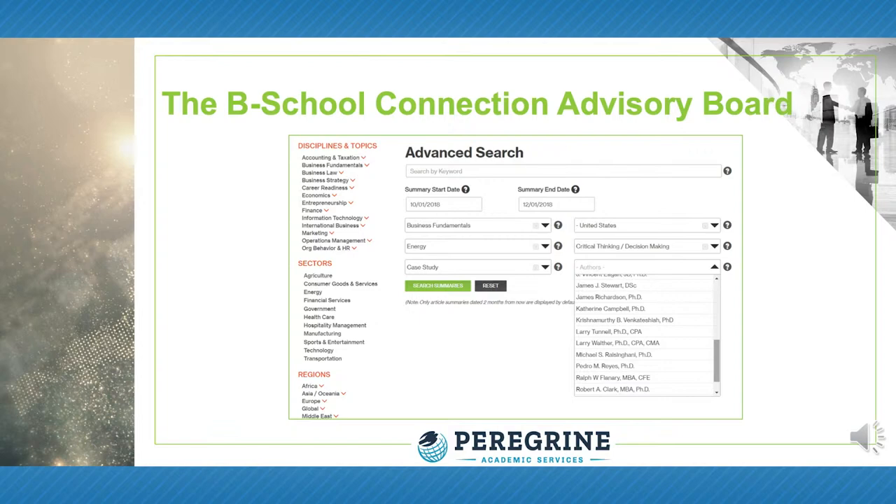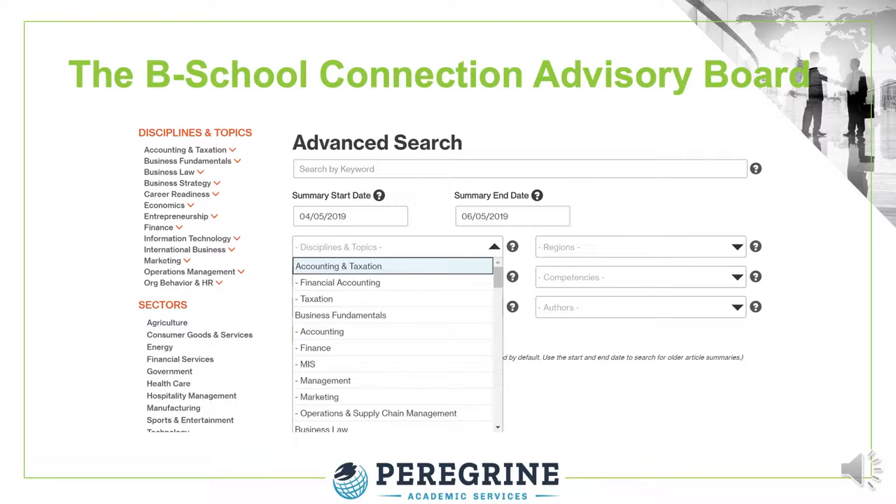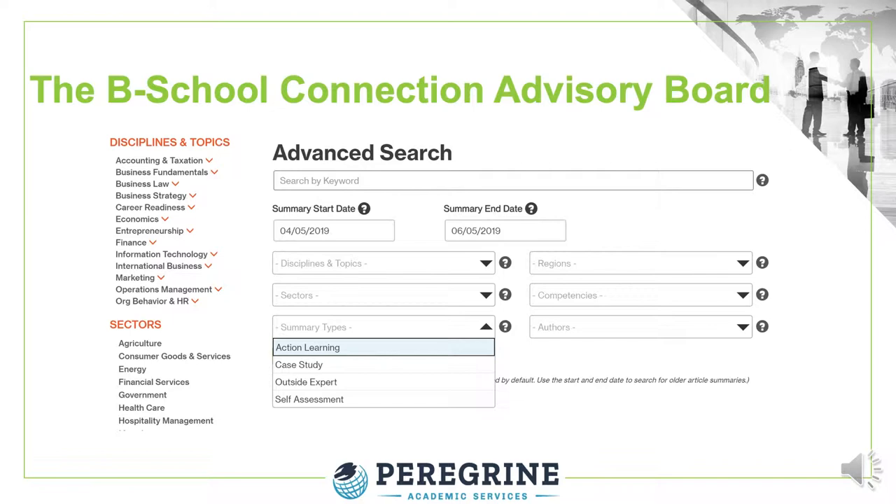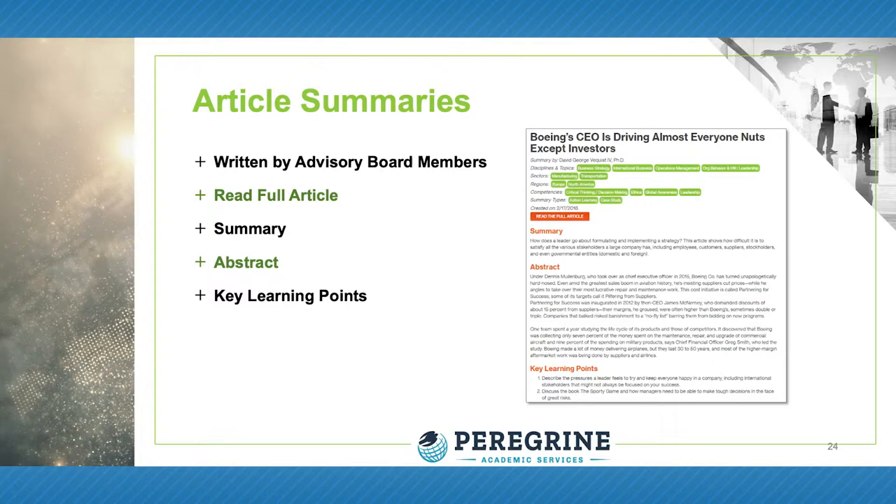The people who write for the Business School Resource Center are members of our advisory board. They are terminally degreed faculty who are recognized specialists within their academic discipline. They are all teaching faculty who work at a university and are located throughout the world in a variety of institutions. They also use the Resource Center in their own classrooms. Advisory board members go through a rigorous training program before they can publish to the Resource Center.